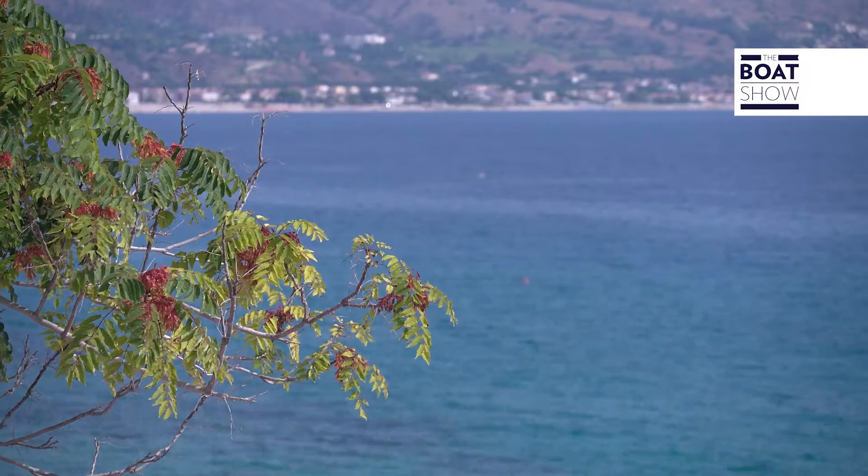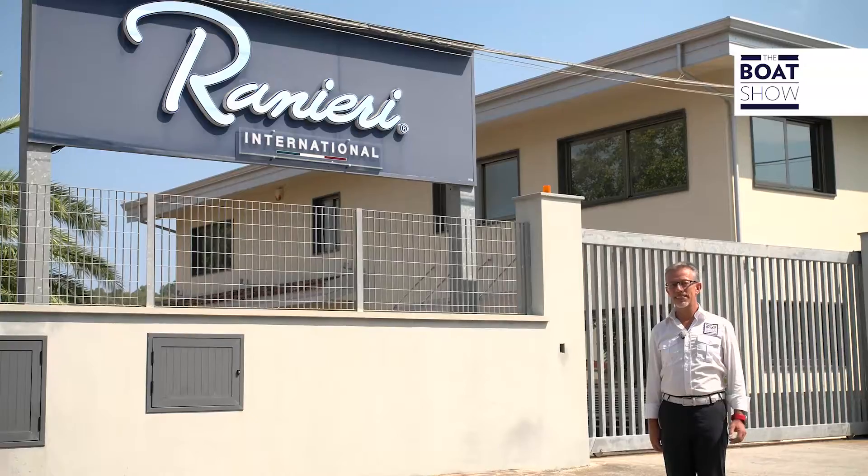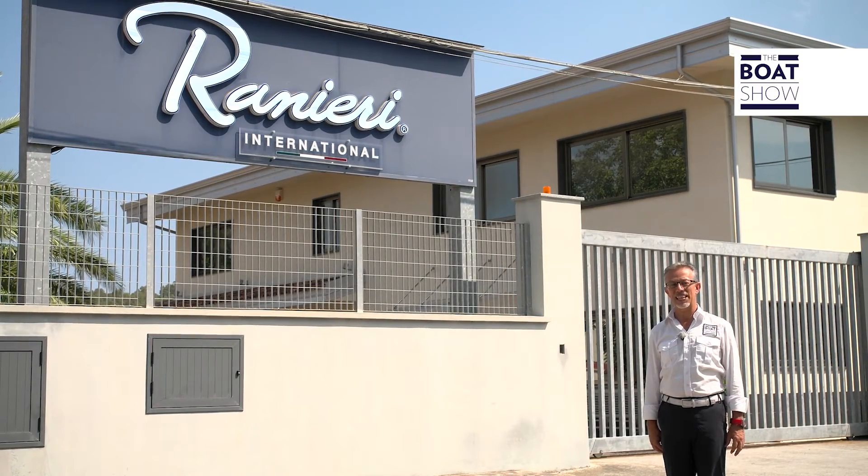The south of Italy is a wonderful place to navigate, because the waters are splendid and the boating season lasts many months. We're in Calabria, where tradition and passion for boating are one and the same. In Soverato resides the home of an experienced family company, the Moto Nautica Ranieri brothers.